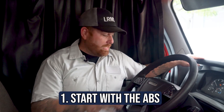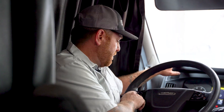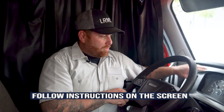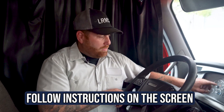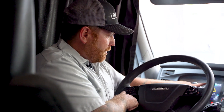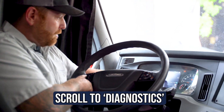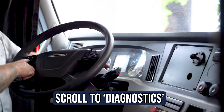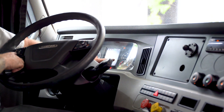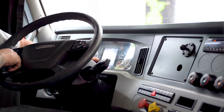When you see all this, the first thing I would tackle is the ABS. We're going to use the steering wheel — it has arrows, an OK button, and a back arrow that looks like a U-turn pointing left. Hit the back arrow, then scroll down from alerts to diagnostics. The best thing about this truck is it says 'to select, press OK.' Hit OK and it lets you scroll through ABS, ACM, and all the modules on your truck.